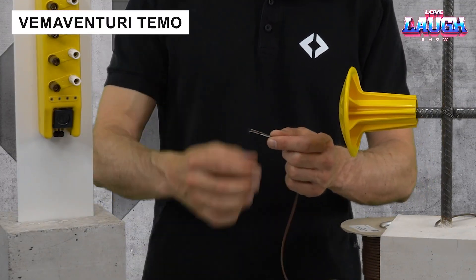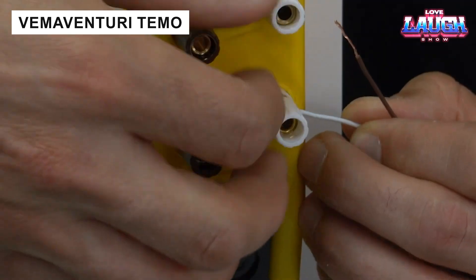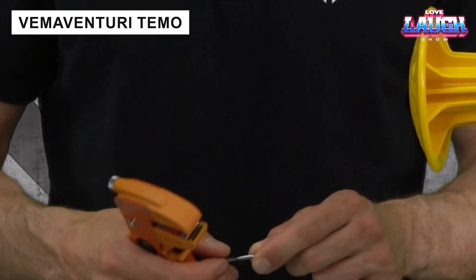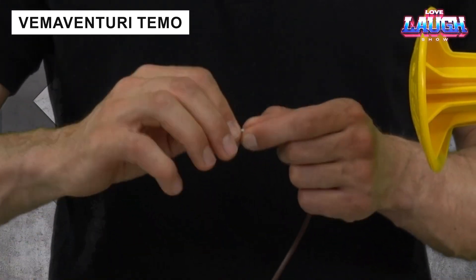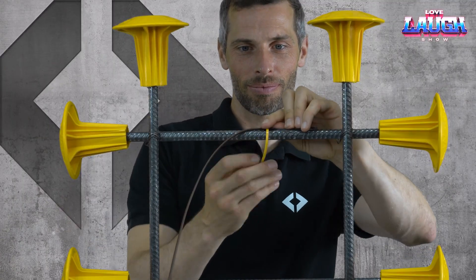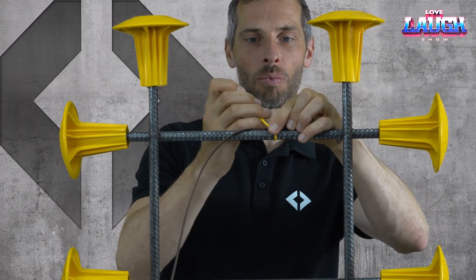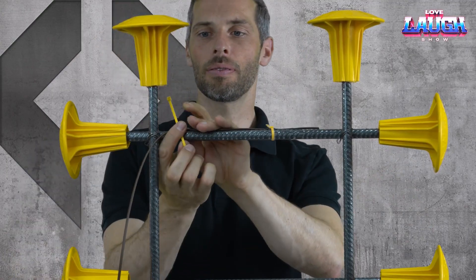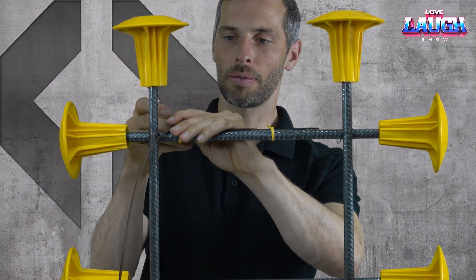The Temo system monitors concrete temperature and strength in real-time, speeding up foundation setting by 30%. Wireless sensors transmit data 24/7, eliminating the need for destructive lab tests. Project managers can track progress remotely from a computer or smartphone, reducing costs and avoiding errors.